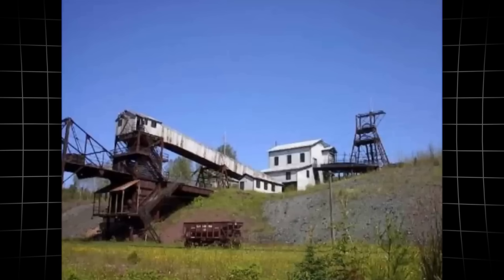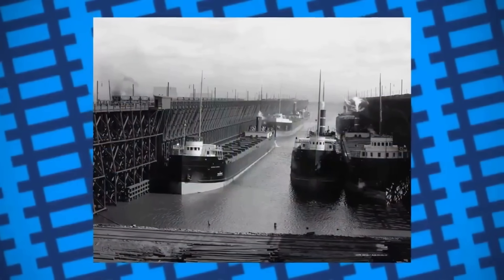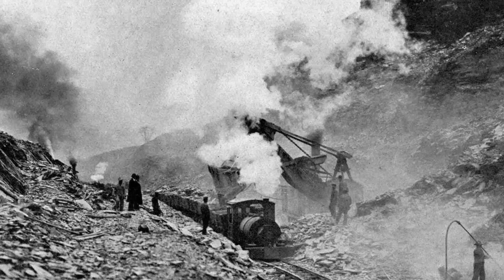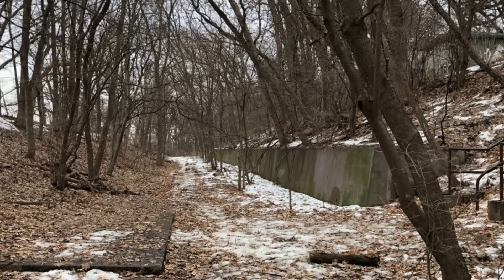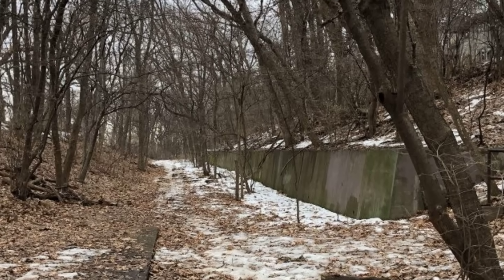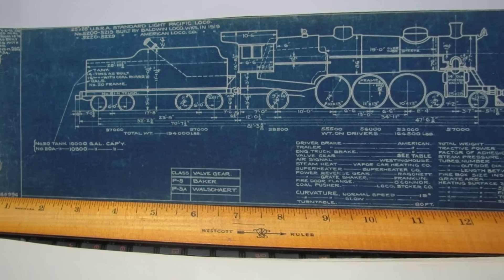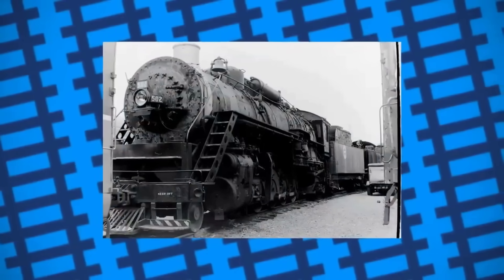On the Iron Range, the landscape itself dictated every engineering decision. The Duluth Misabe and Iron Range Railway's ore trains faced relentless grades, some climbing as steep as 2.2%, through rolling forests and rocky outcrops. Baldwin's engineers studied these profiles closely, knowing that a standard locomotive would not last a season against such demands.